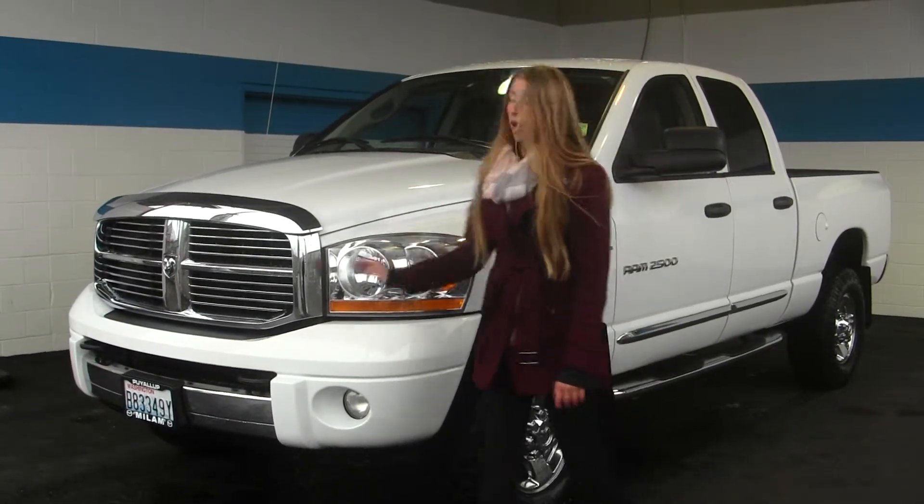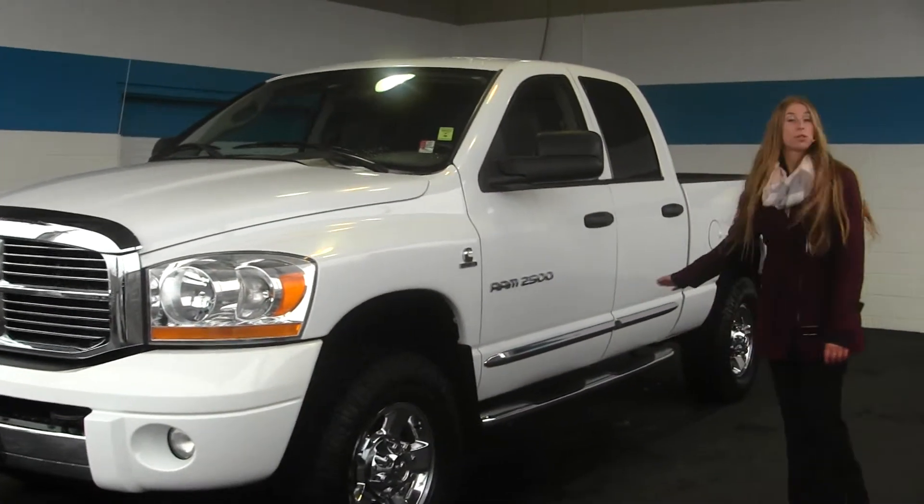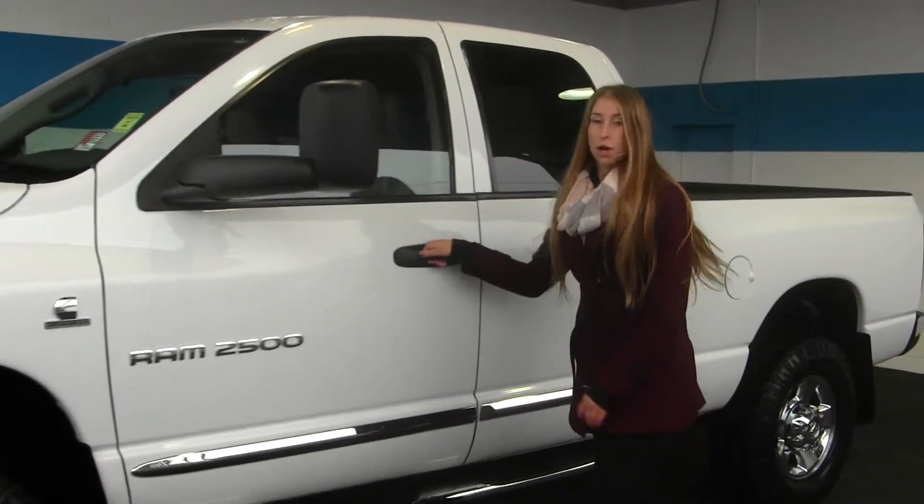On the exterior it has fog lights, aftermarket mud terrain tires, running boards on both sides to help you get in, and mirrors that extend so you can see better for towing.